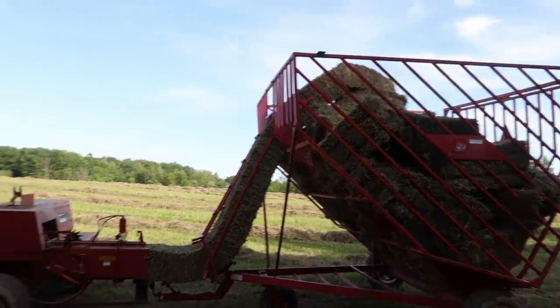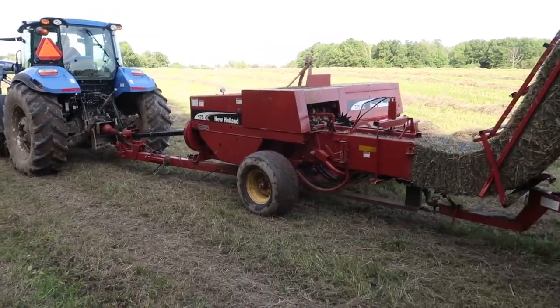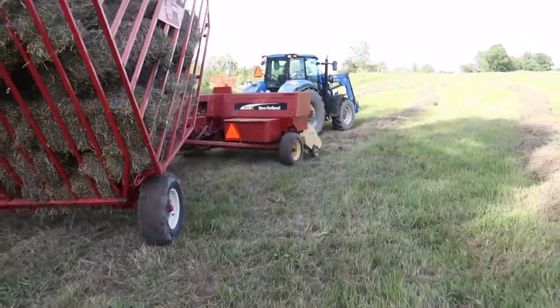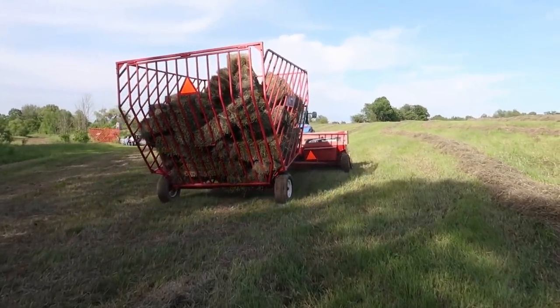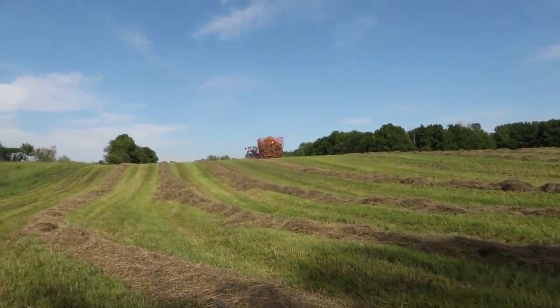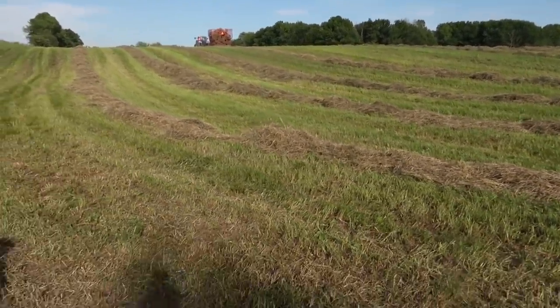Alright guys, so we're finally getting the hay off the field into the barn today. There's a lot of hay here, Eric. Yeah, I was thinking like 600 bales or so. Wow. You're going to keep them all? Yeah. Holy smokes.